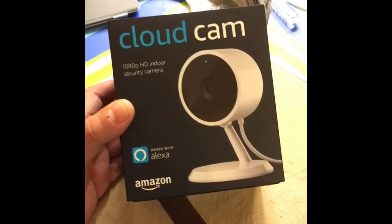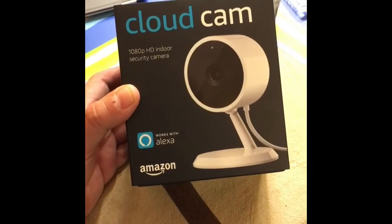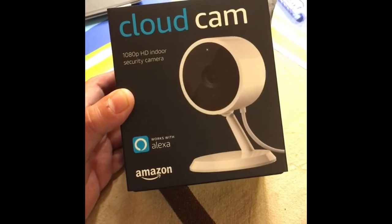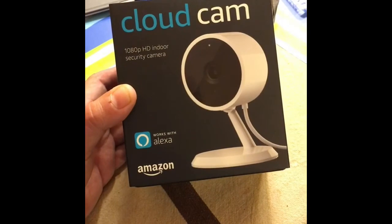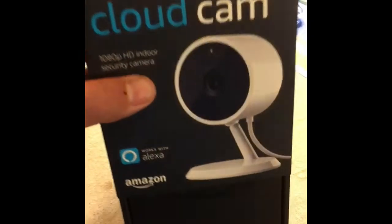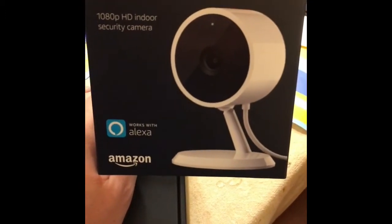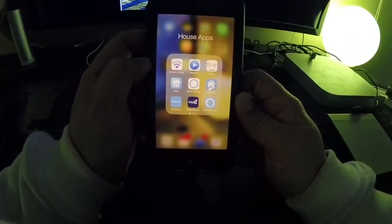Now that Amazon came out with its own Cloud Cam, I'm curious to see how it works together with my video-enabled devices - my Fire TV and my Echo Show that I just installed in my kitchen. I'm going to go ahead and take a look at it, install it, and see how it works together with my Echo devices, so stay tuned.